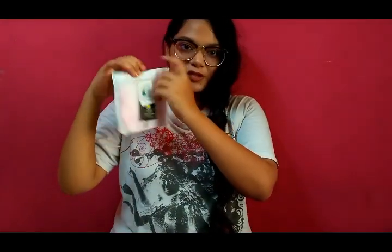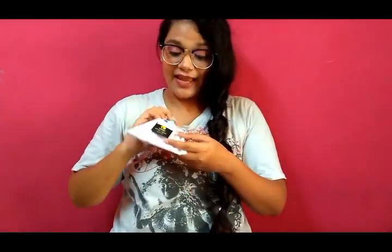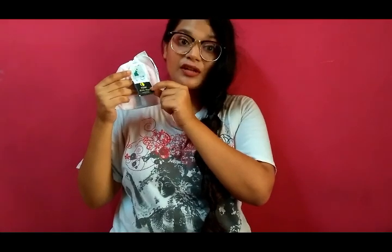The best part about all these pads is that each one comes individually packed in disposable biodegradable bags, which you can seal and then dispose of — so you're taking care of the environment as well. And with each pad there is also a hand sanitizer, which you can use after you've used the washroom.